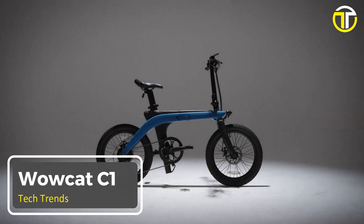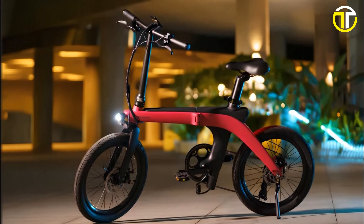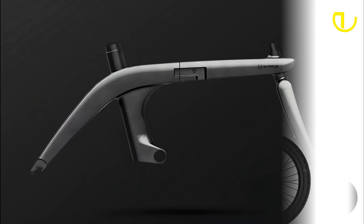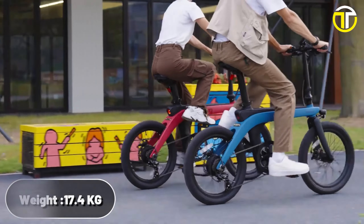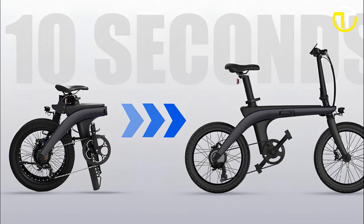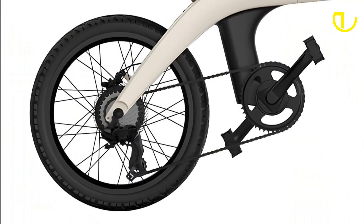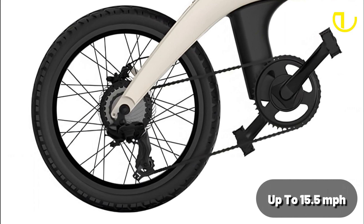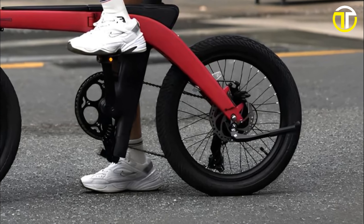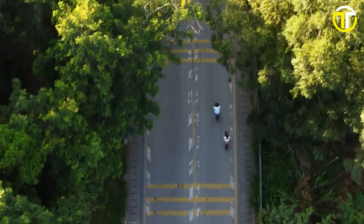Number 4: Wowcat C1. The electric bike industry has found a new star in the Wowcat C1. Crafted meticulously using a carbon fiber frame, this bike stands out not only for its strength but also for its incredibly lightweight build, tipping the scales at just 17.4 kg. Its foldable design makes the Wowcat C1 a champion of portability, ready to be taken anywhere with ease. Powering this sleek bike is a robust 350-watt motor, allowing riders to reach speeds of up to 15.5 miles per hour. The integration of a smart torque sensor offers a seamless, responsive cycling experience that adjusts to the rider's input instantly.